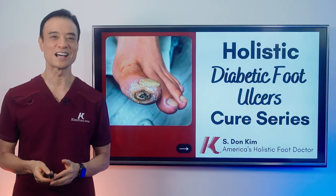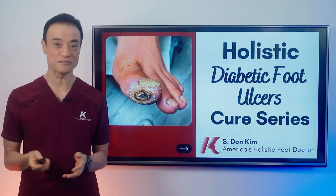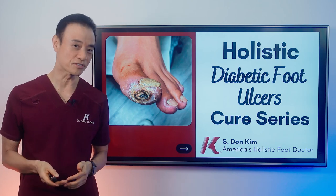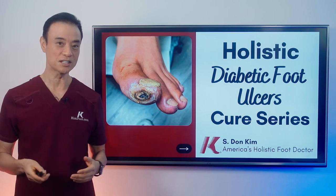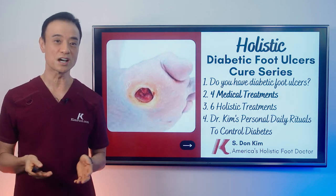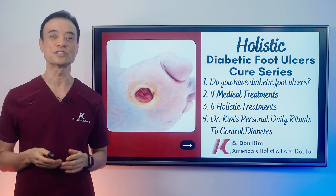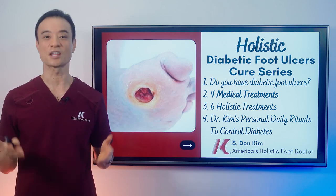Hello everyone, this is Dr. Kim, America's holistic foot doctor. If you watched my previous video on diabetic foot ulcers, you saw that I talked about how to identify diabetic ulcers and four causes of diabetic ulcers. In this video, I'm going to discuss the top four medical treatments that will take place if you were to see your foot doctor or see me for ulcer treatment. Let's get right into it.